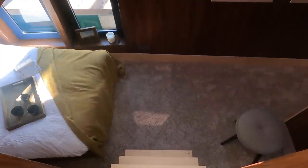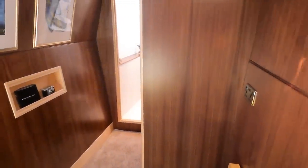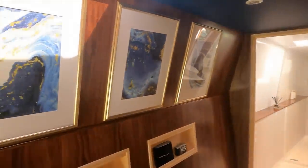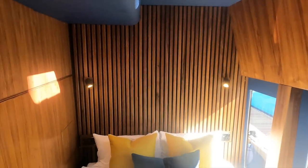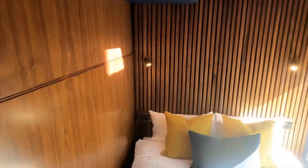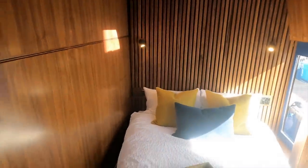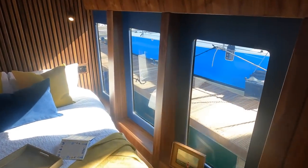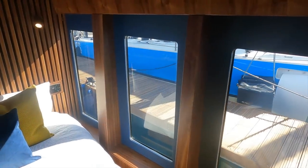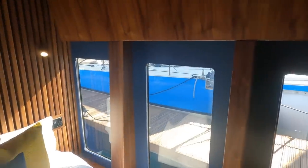Now let us descend into the port hull where we find the master cabin with ensuite. I love the wood finishing here and the high quality of that finish. For a boat that is 47 feet, you get so much space — you have to continually remind yourself that this boat is under 50 feet. You can just imagine the great views you will be able to get when you wake up in your double bed and peer outside the three large vertical windows, and what better way to fall asleep when underway as the vast expanse of the ocean passes you by.